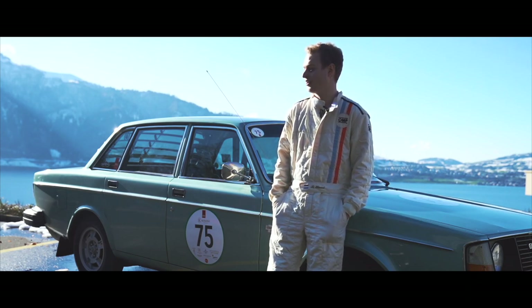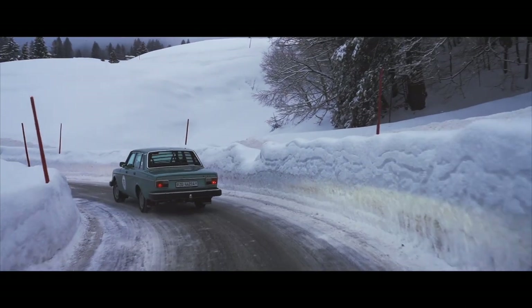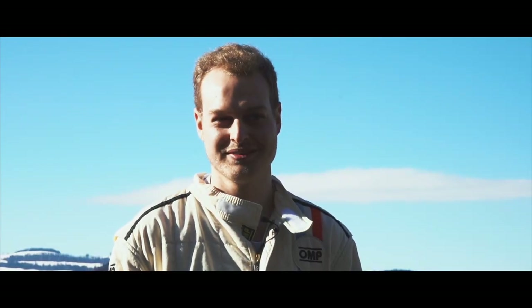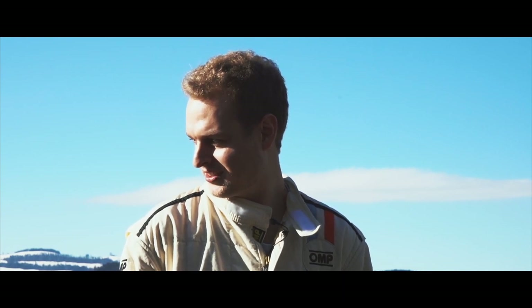After about a year of looking, I found this car on a Dutch website when I was there for one week on holiday. I called up the guy and asked if I could test drive it — it was the first 240 I'd ever test driven — and I fell in love, just the way it drove, the way it looked. I immediately just fell in love.